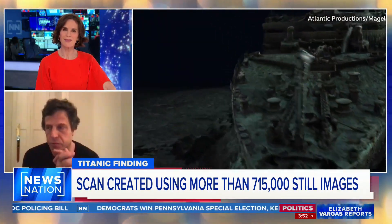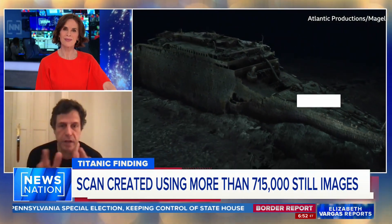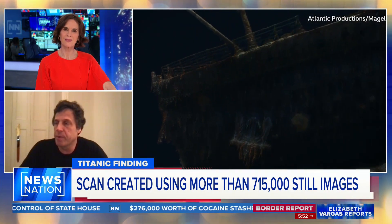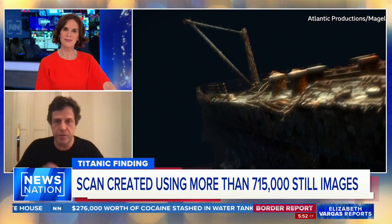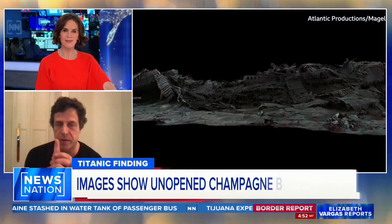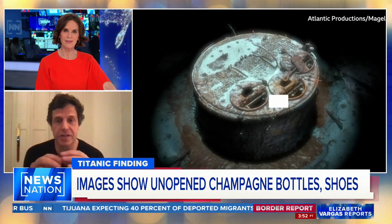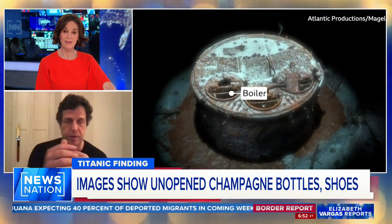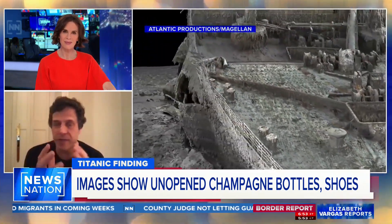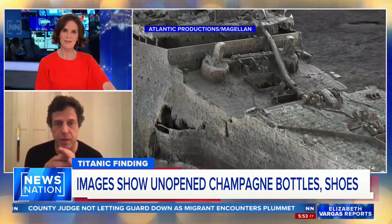In Jim Cameron's film, there is a character called Officer Murdoch who's a villain because he didn't launch the last lifeboat. What we've now found out — if you scan in on the Titanic — is there's what's called a rivet, basically a great big pin, and that stopped the lifeboat from launching. So the true story is that Officer Murdoch was actually a hero. He tried to launch the lifeboat and couldn't.